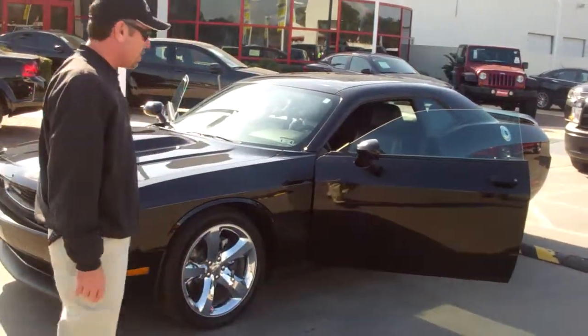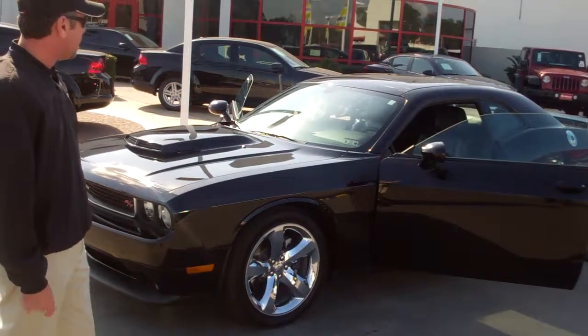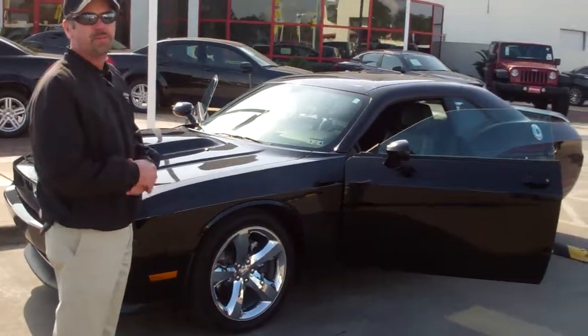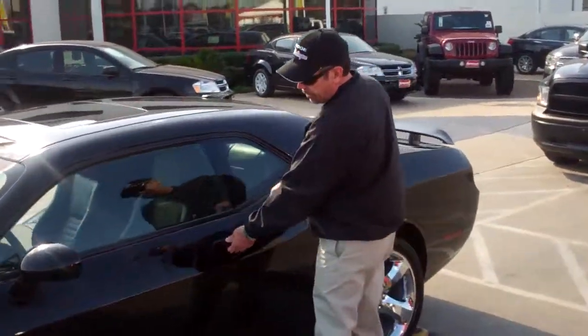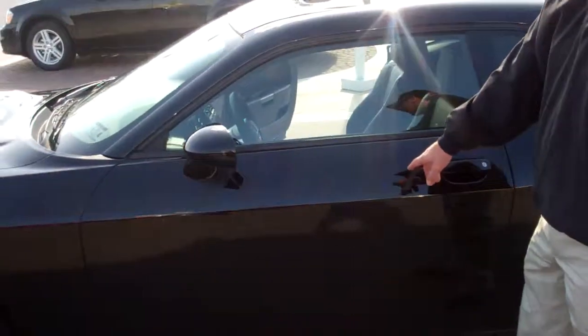This is the one that you're looking at in the back. It's got the trunk, 20-inch wheels, the leather interior with the sunroof and heated seats like you said you wanted.